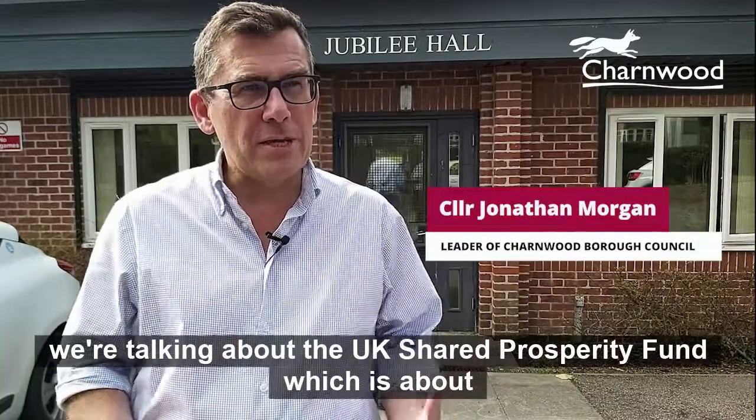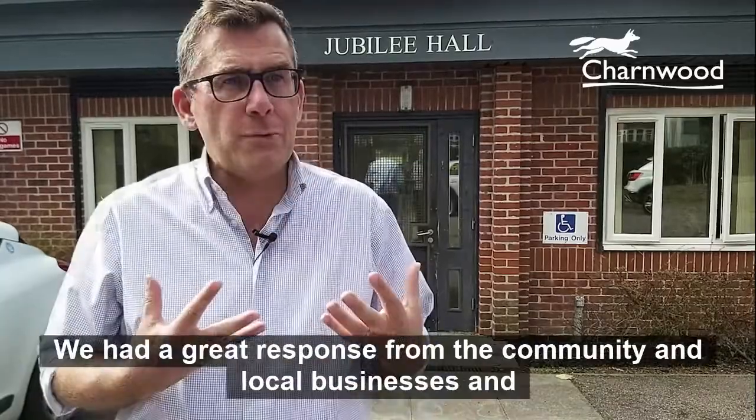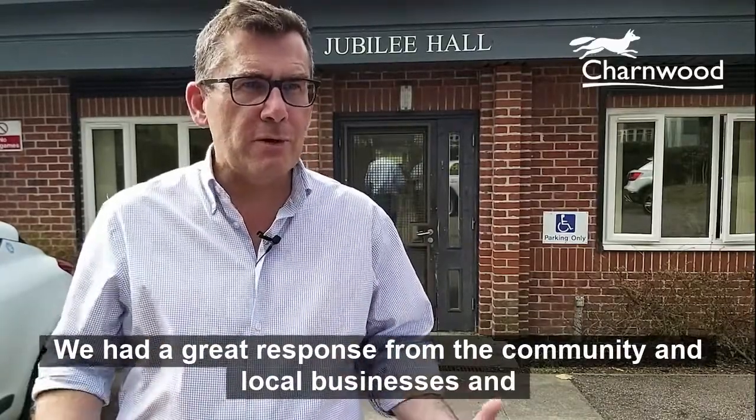We're here in Anstey this morning, talking about the UK Shared Prosperity Fund, which is about a £4 million fund that the government has given Charnwood Borough Council to invest in community projects across the whole of the borough. We've had a great response from the community, local businesses, and residents.